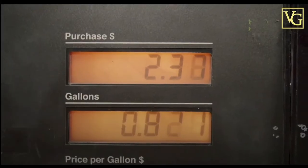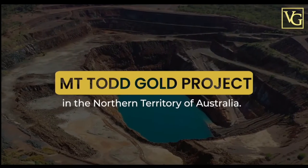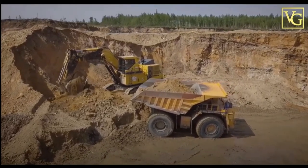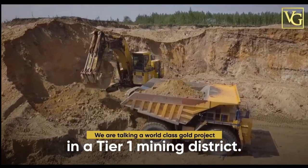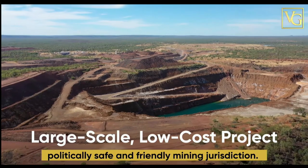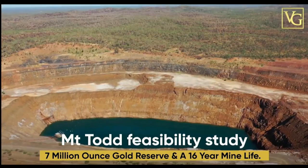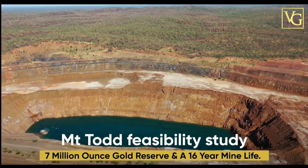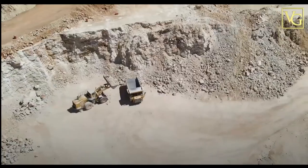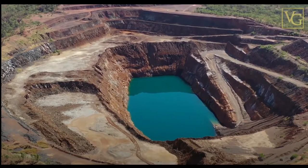Vista Gold's flagship asset is the Mount Todd Gold Project in the Northern Territory of Australia — Australia's largest undeveloped gold project. A world-class gold project in a Tier 1 mining district. This is a large-scale, low-cost project with significant existing infrastructure in a politically safe and friendly mining jurisdiction. Vista Gold just completed the Mount Todd Feasibility Study, resulting in a 7 million-ounce gold reserve and a 16-year mine life, combined with approvals of all major operational and environmental permits. Vista Gold trades on the New York Stock Exchange under the symbol VGZ.